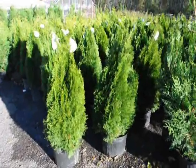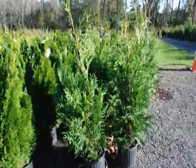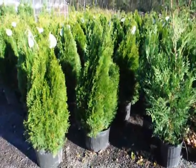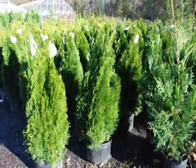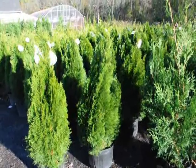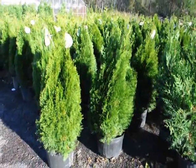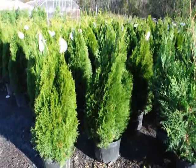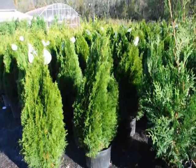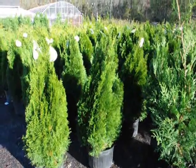We're here at Highland Hill Farm, and these are our three-foot emerald green arborvitaes next to our three to four-foot green giant arborvitaes. These emerald greens are very slow growing — they'll grow to 10 to 15 feet, about six inches a year. We sell these for windbreaks, barriers, and screens on property lines. They're good for screening off a swimming pool or a small property between two neighbors. They require full sun and very good soil.